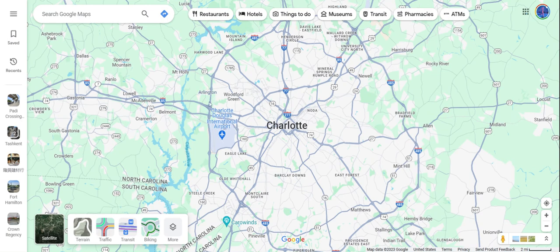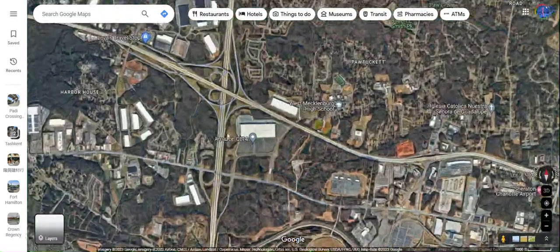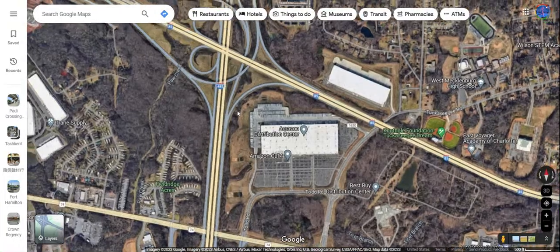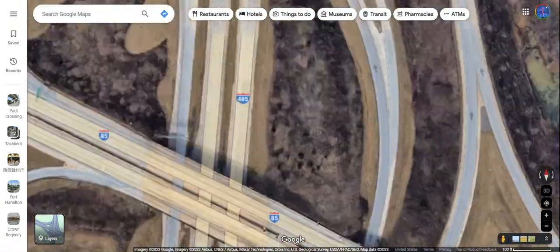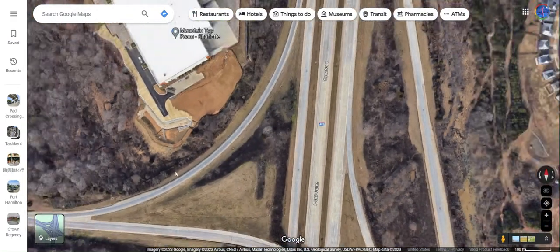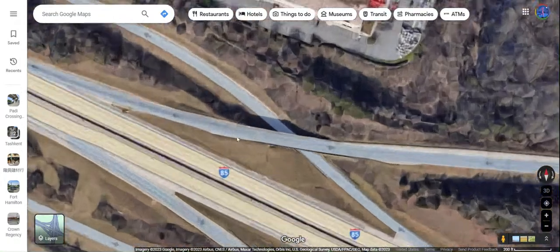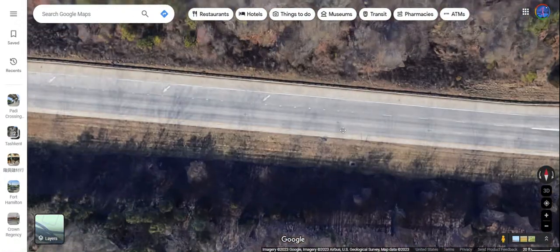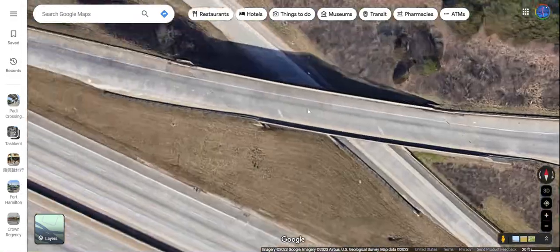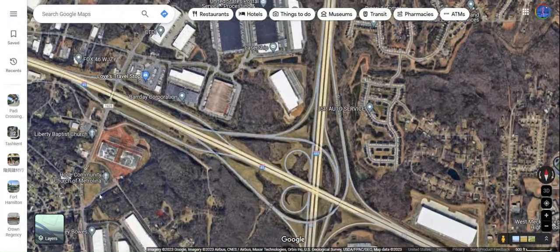This can be seen at the interchange of Interstates 485 and 85. For the ramp from 485 inner onto I-85 south, there are two lanes, and with an extra lane coming in from 485 outer, these lanes all merge into one lane over here. As shown here, there are three lanes merging into one. As a result, this creates major traffic jams at almost all times of the day.